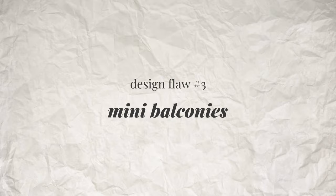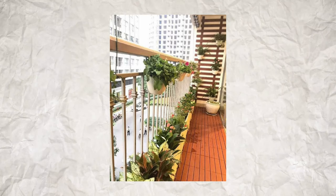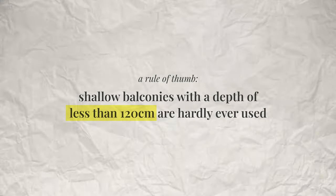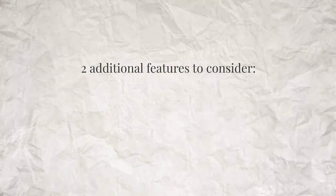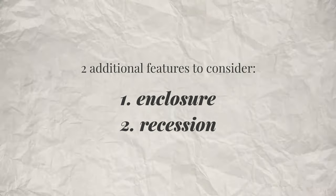Small balconies may save costs initially, but if they're so small that people don't even use them, they're not worth having. Narrow balconies where people have to sit in a row facing outwards are far less comfortable and get less use than balconies that are at least six feet deep. Our rule of thumb is that shallow balconies with a depth of less than 120 centimetres are hardly ever used. The difference in quality between a shallow and a deeper balcony is really significant, so if you're looking for a home with a nice balcony, take a ruler and measure it.